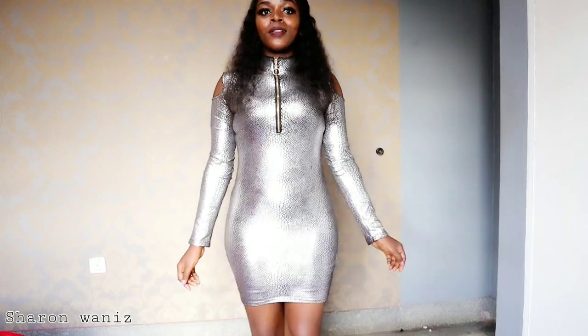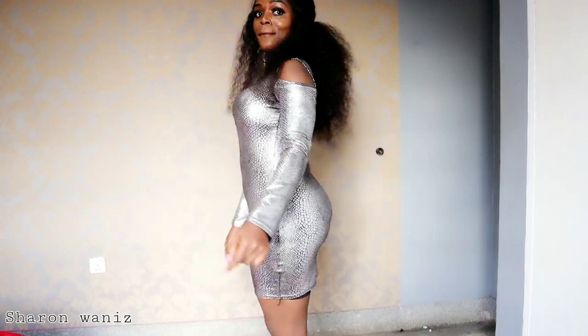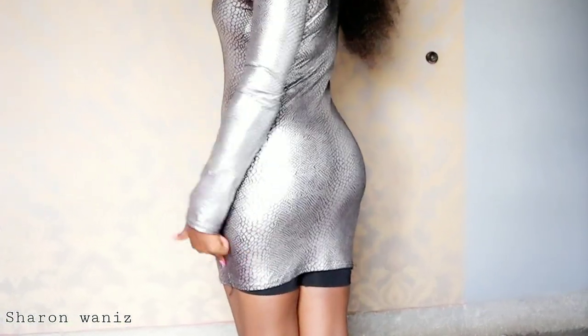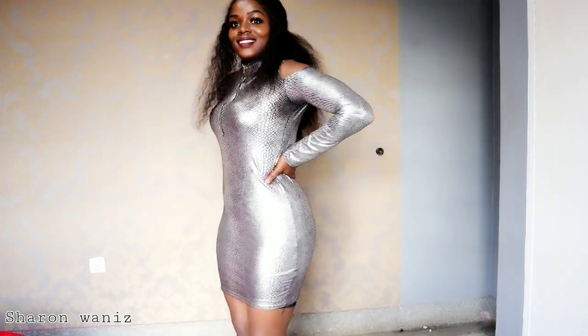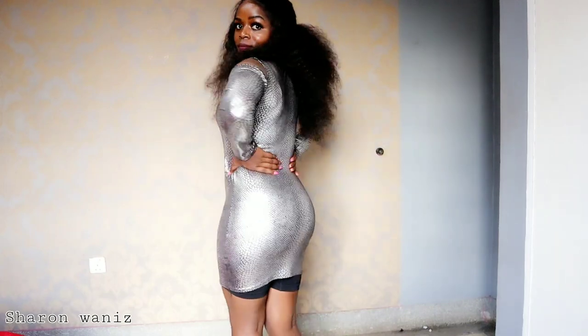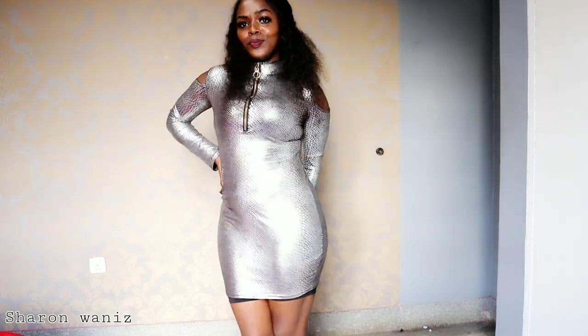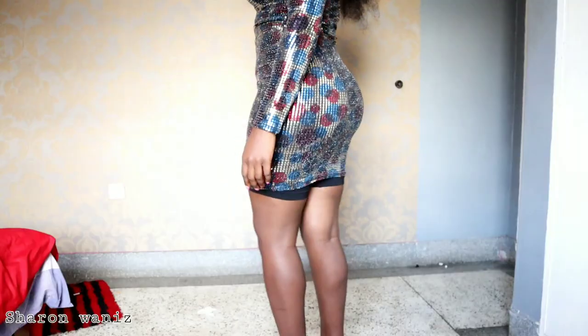Yesterday when I was trying shapewear in different outfits, I actually realized I can wear a short shapewear in short dresses. I have some dresses that I can't wear with short shapewear because they are short, but at the same time I can't wear them without shapewear because they don't give me that hourglass shape. It was just an impromptu idea on how you can wear short dresses with shapewear, or also how you can keep your dress from riding up.